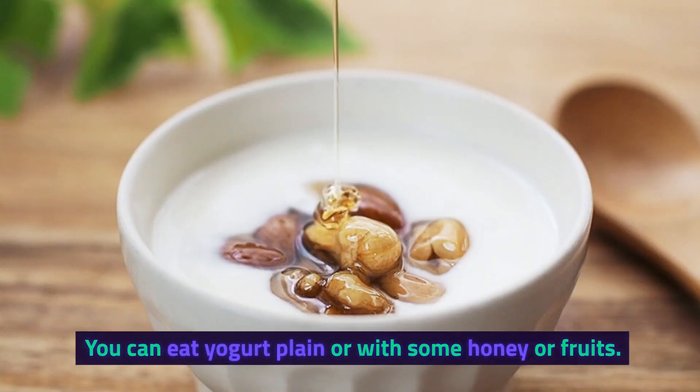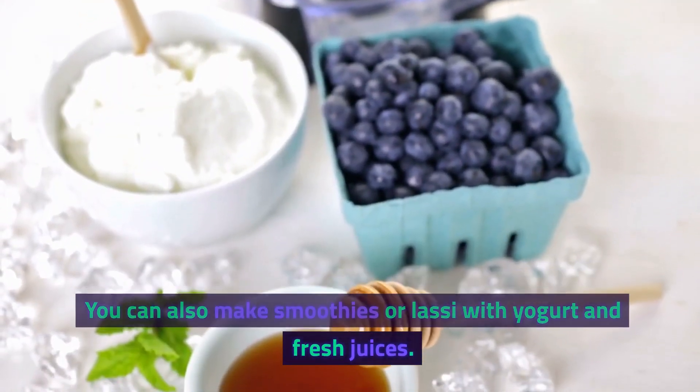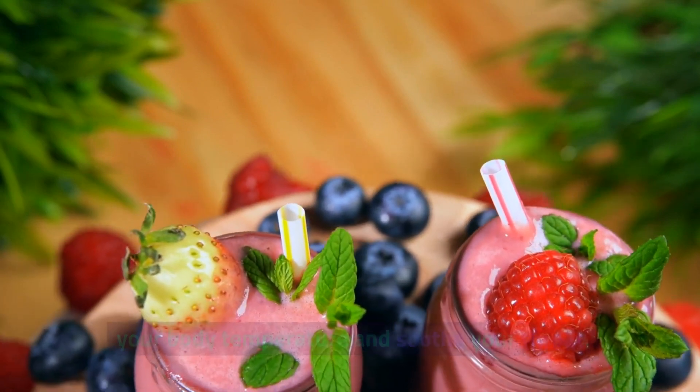You can eat yogurt plain or with some honey or fruits. You can also make smoothies or lassi with yogurt and fresh juices. Yogurt is also cool and refreshing, which can help lower your body temperature and soothe your throat.